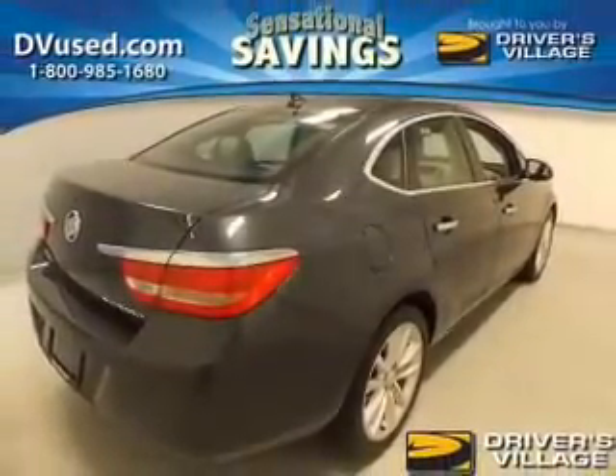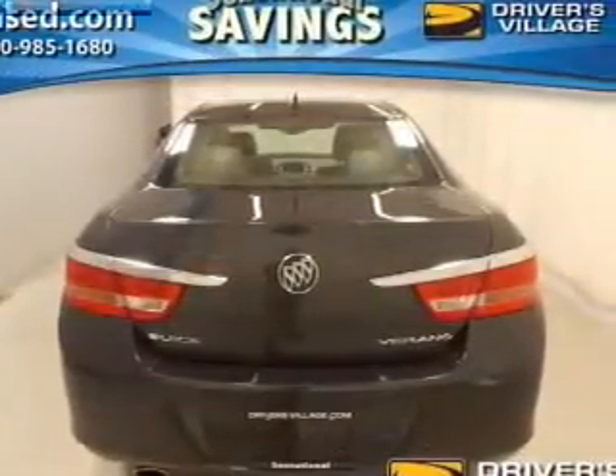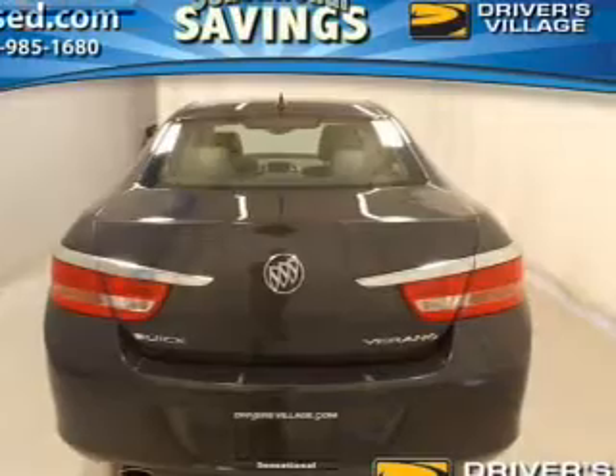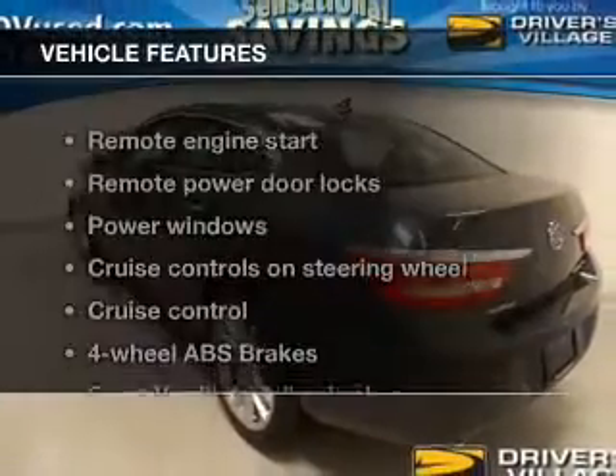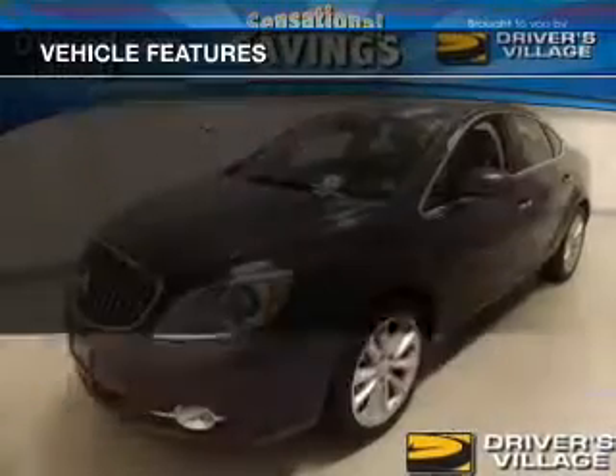Treat yourself to the splendor of a premium sound system. Anti-lock brakes help you bring your vehicle to a safe stop. Heated seats make cold weather driving more endurable. And with these notable features, you won't want to miss out on the opportunity to own this amazing ride.